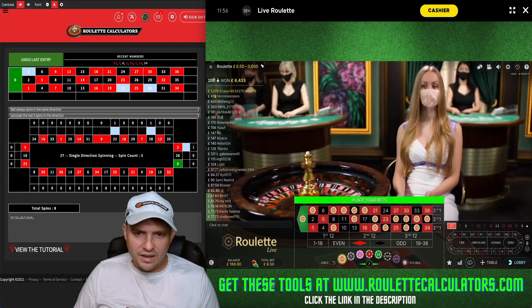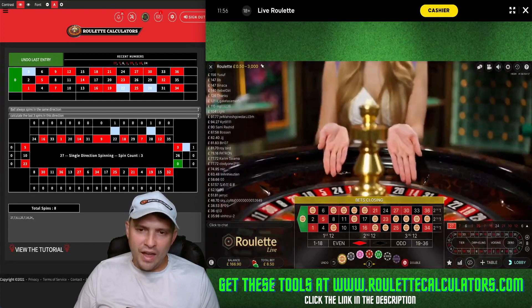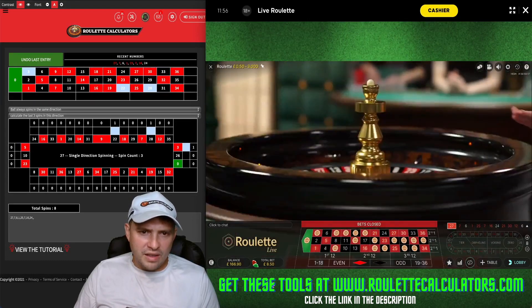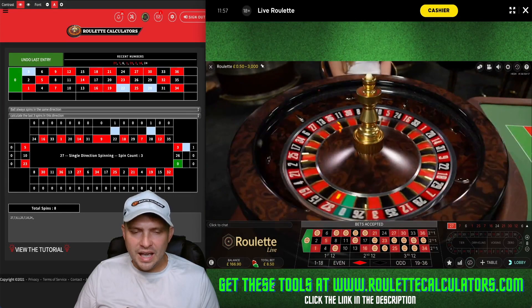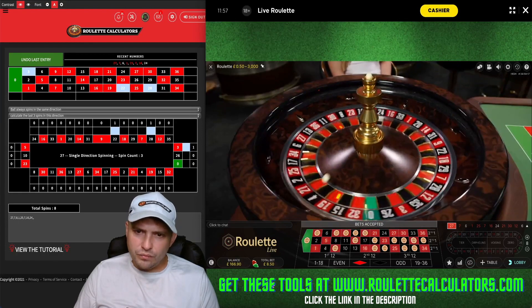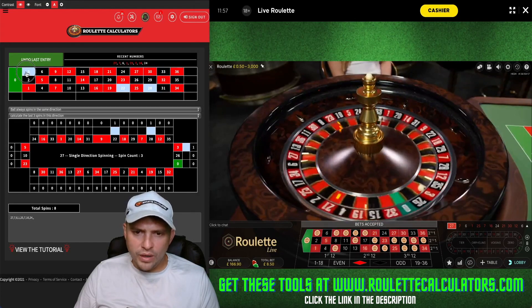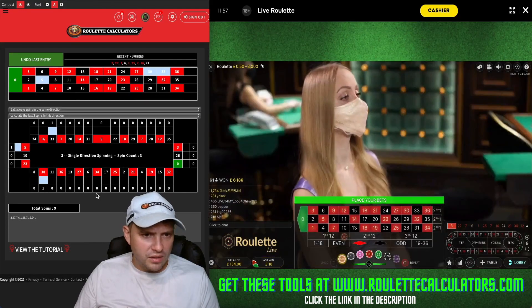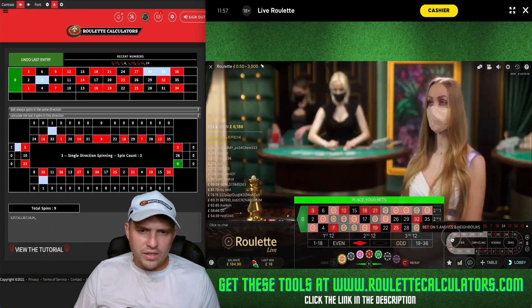I decide to go in with this dealer because she's showing a nice level of consistency. I'm doing 50p per number with a neighbors-of-eight bet. The prominent number is 28 right in the middle, so I'm covering number 28, eight numbers to the left, and eight numbers to the right. The ball landed beautifully on number 3, giving us a win straight off the bat, putting the balance up to £184.90.